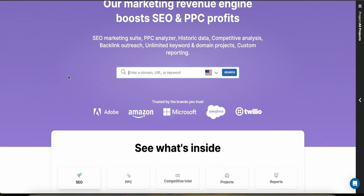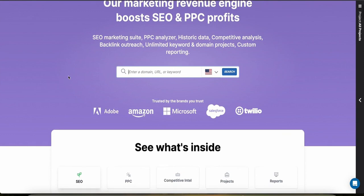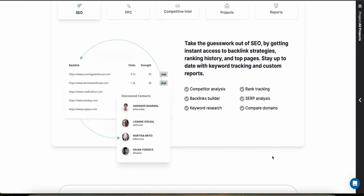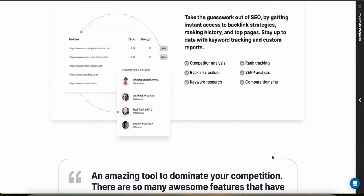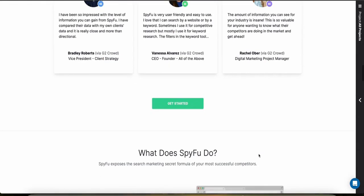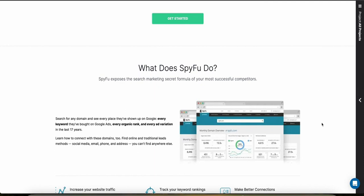General feedback for SpyFu is quite positive, especially regarding its depth of data on competitors' search strategies. Users appreciate the actionable insights that help them refine their SEO and PPC efforts. Some users have noted they'd appreciate a more modern interface and faster data updates, but overall it's still a great platform that can help a lot with research for your dropshipping business.